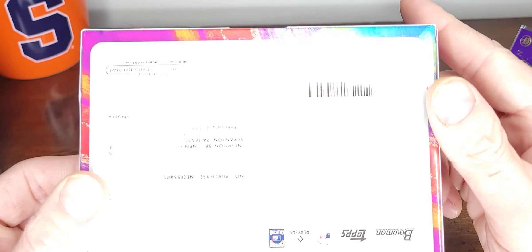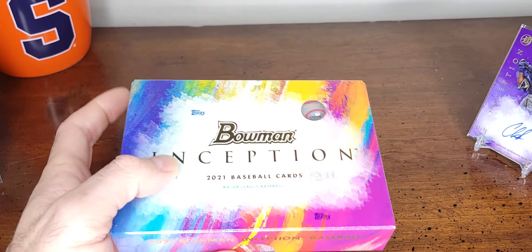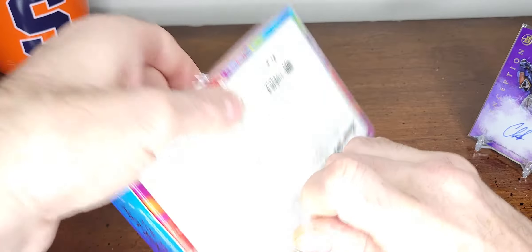Let's try to see the odds again — that's weird, usually you can see the odds. Not today, no odds today. All right, here we go, 2021 Bowman Inception.